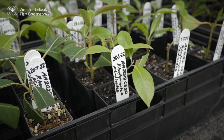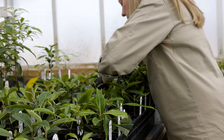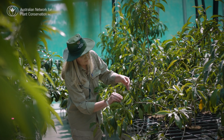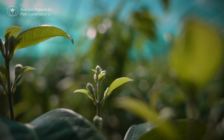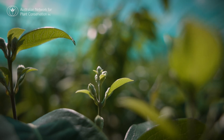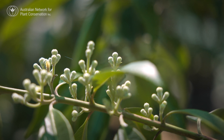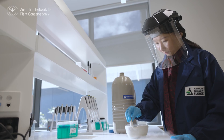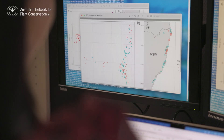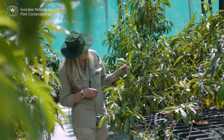We're taking them into protected growing conditions where we can study the disease and study how the plant reacts to it. The ex situ collection provides the material for scientists to trial different methods to see if there's any innate resistance within the species. That's important because we can then use those resistant genotypes to reinforce the natural populations and hopefully come up with something that will survive in the wild.